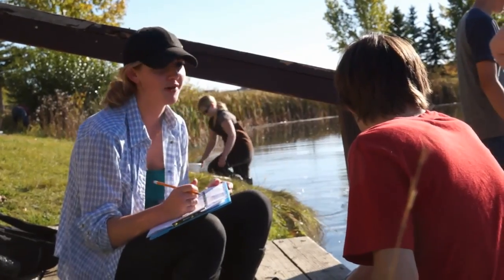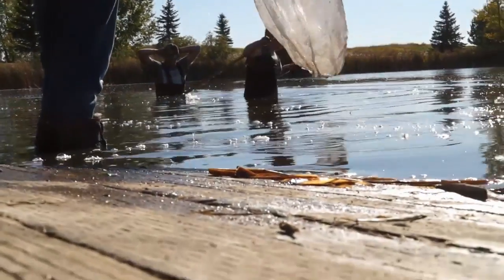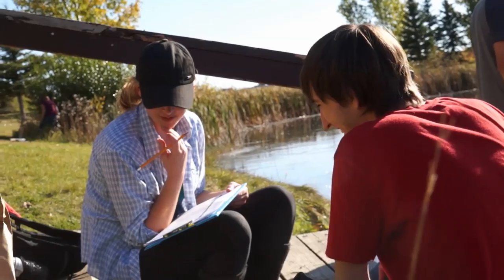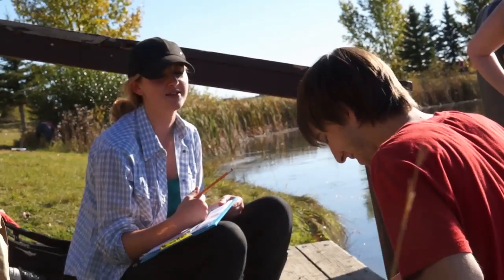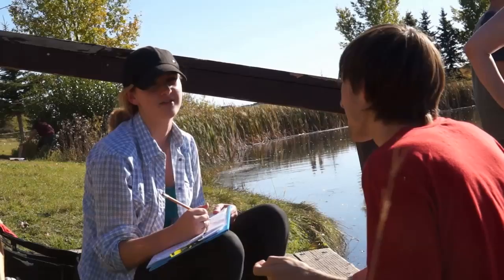We are observing a pond ecosystem right now, looking at the invertebrates, bird, and mammal species. We're also testing the oxygenation of this pond and another one by Highway 16, to determine which one's the healthier ecosystem.